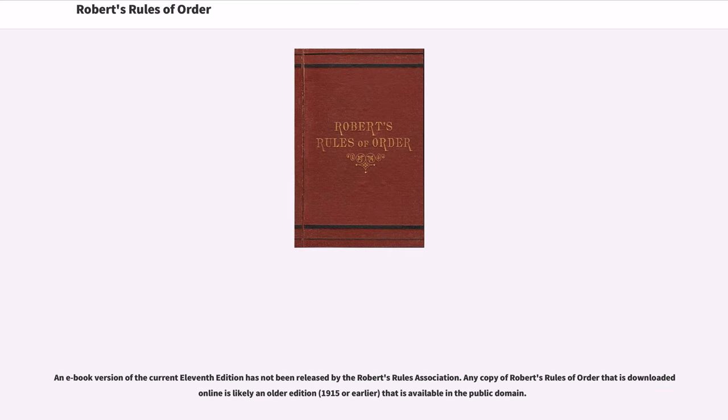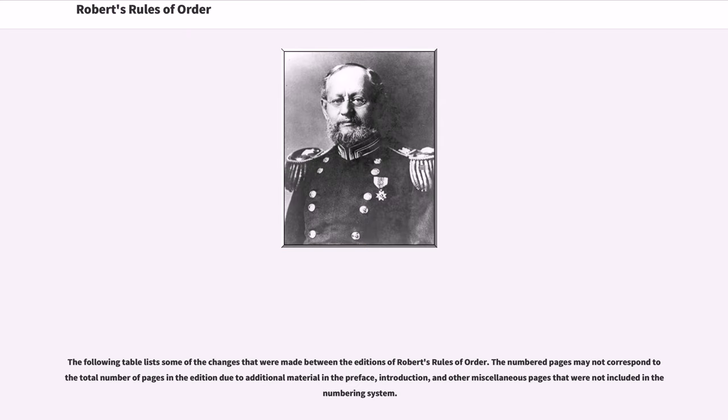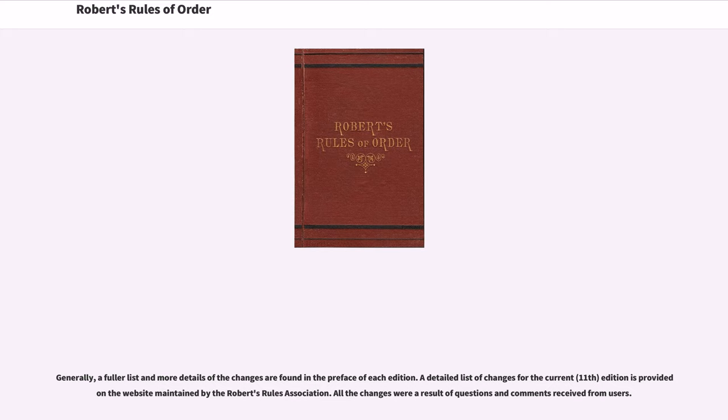Any e-book version of the current 11th edition has not been released by the Robert's Rules Association. Any copy of Robert's Rules of Order that is downloaded online is likely an older edition that is available in the public domain. Translations of any edition into other languages have not been published by the Robert's Rules Association, and any translated copy done by a third party may not accurately reflect the correct meaning in the target language. The following table lists some of the changes that were made between the editions, though the numbered pages may not correspond to the total number of pages in the edition due to additional material in the preface, introduction, and other miscellaneous pages. Generally, a fuller list and more details of the changes are found in the preface of each edition, with a detailed list for the current edition provided on the Robert's Rules Association website. All the changes were a result of questions and comments received from users.